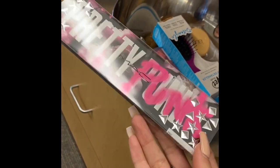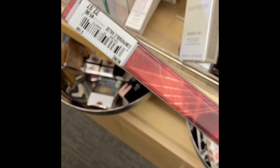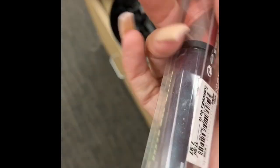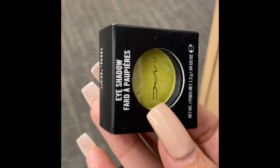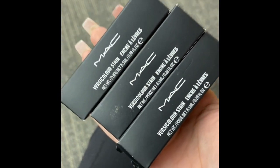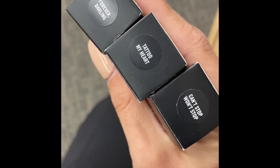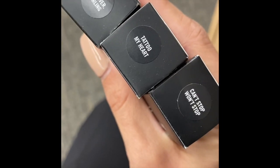They had the MAC Pretty Punk eyeshadow palette for $22.97 and the Raver Girl palette too — same price as TJ Maxx and Marshalls, unless you find it in clearance for $16. There was also a matching lip gloss for $7.97, and an eyeshadow in Nice Energy for $7.97, though I've seen those cheaper at TJ Maxx.